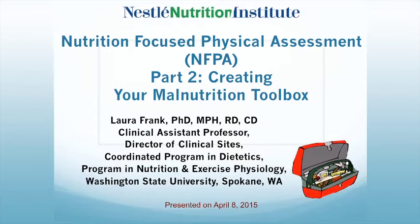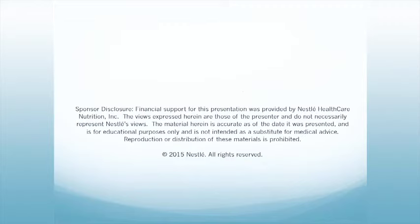This is the second webinar of a three-part series. Part 1, Setting the Stage for Success, was presented on March 18th. Part 3, Micronutrient Deficiencies, will be presented on April 29th. Financial support for this presentation was provided by Nestle Healthcare Nutrition. The views expressed are those of the presenters and do not necessarily represent Nestle's views. The material is accurate as of the day it was presented and is for educational purposes only; it is not intended as a substitute for medical advice.